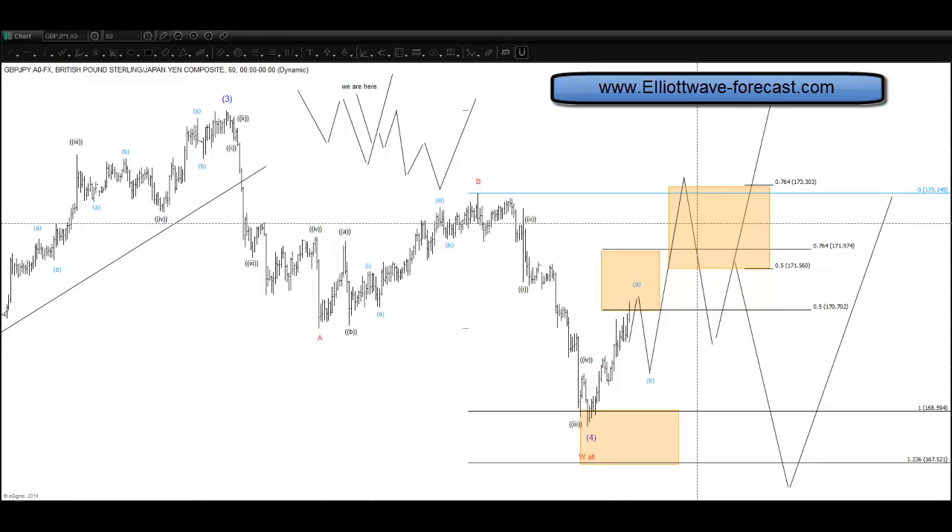Hello everyone and welcome to another ElioWave Forecast intraday video. Today is Tuesday the 14th of January, around 11:55 a.m. Eastern time. Here we go with another intraday video.